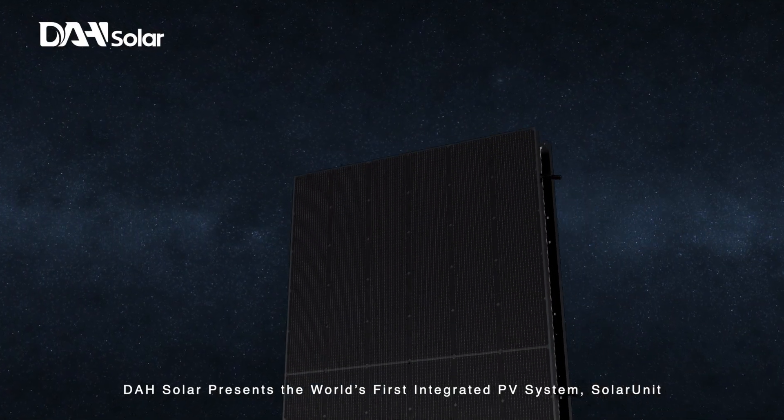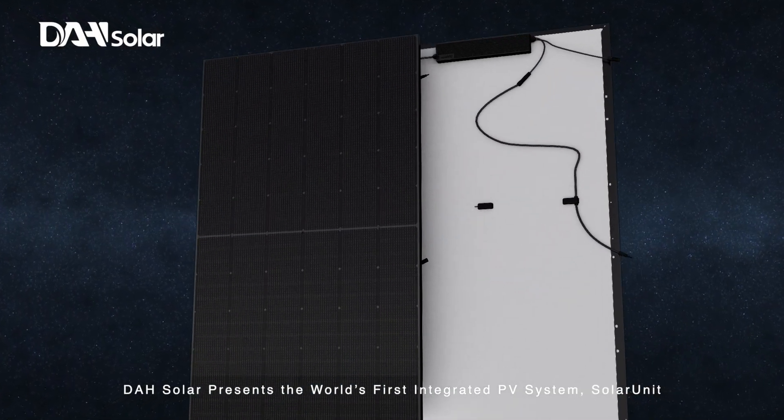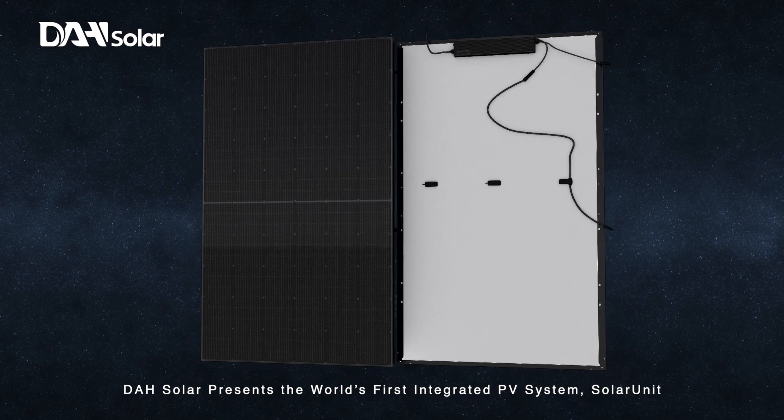DAH Solar presents the world's first integrated PV system: Solar Unit.